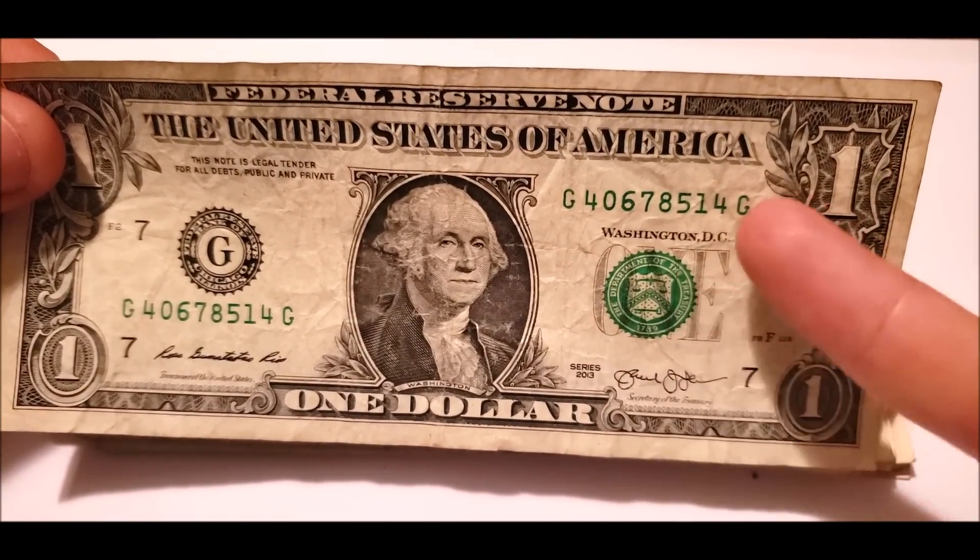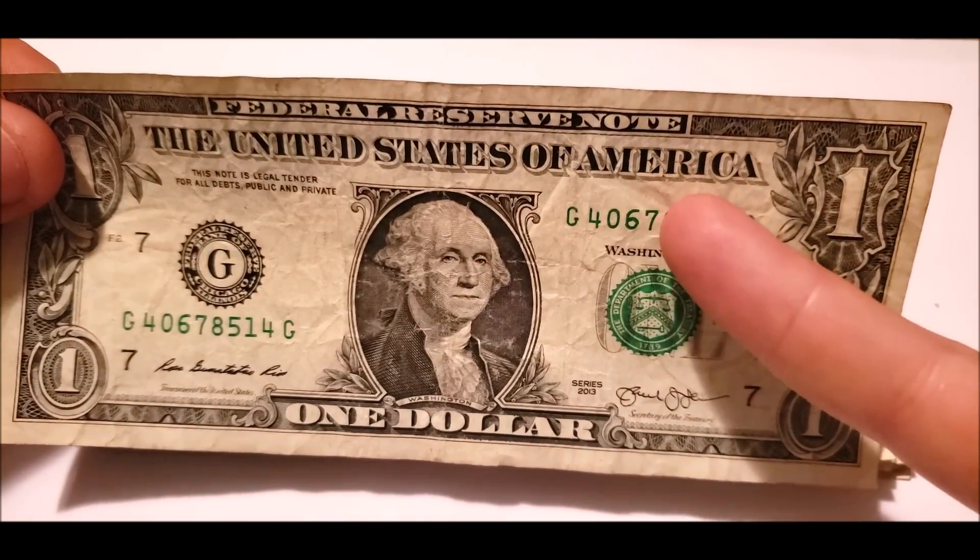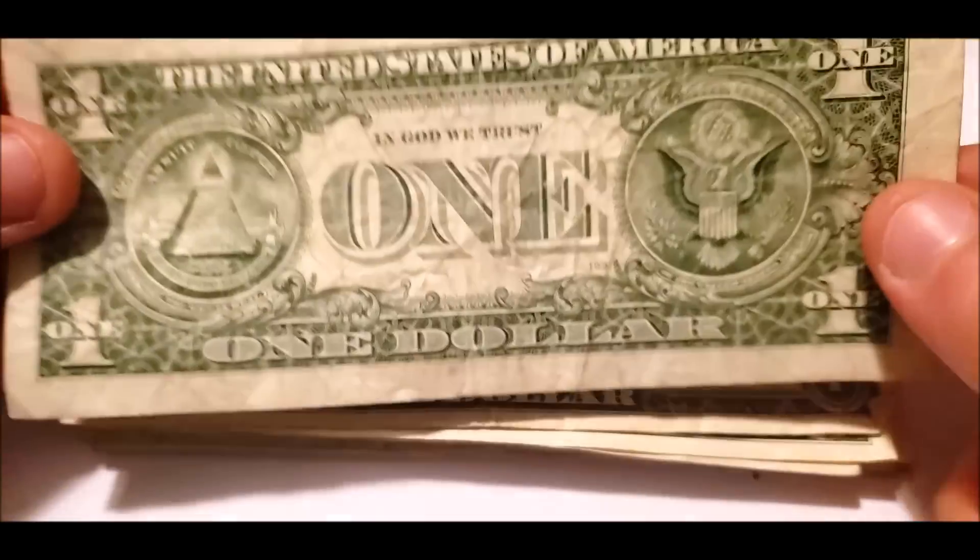But that's something to look for. A little bit of over-inking here, but that's really common in this series, especially on $1 bank notes.